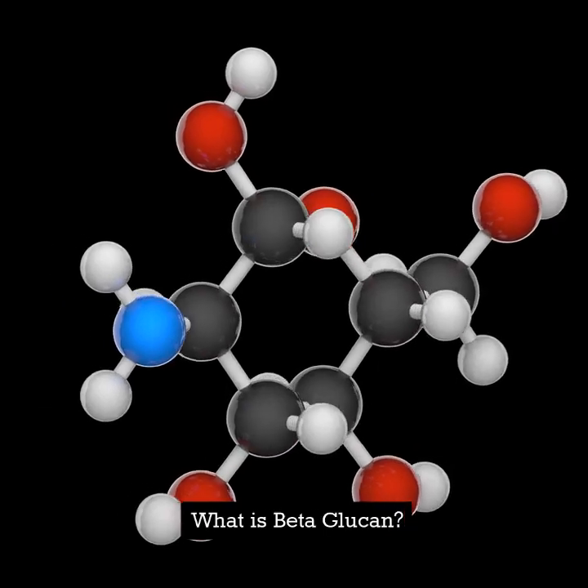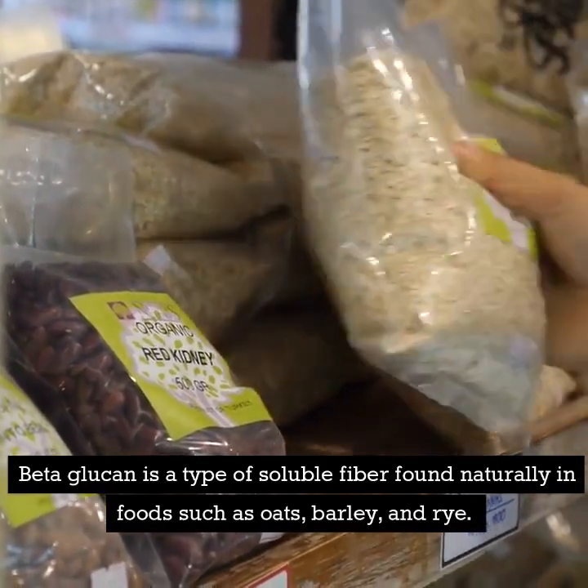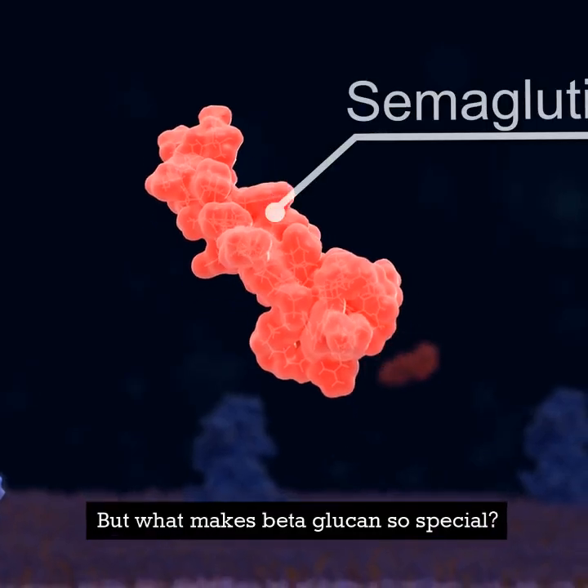What is beta-glucan? Beta-glucan is a type of soluble fiber found naturally in foods such as oats, barley, and rye. It's responsible for many of the health-promoting properties of these foods. But what makes beta-glucan so special?